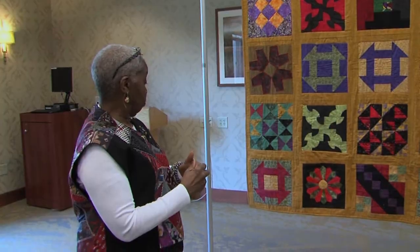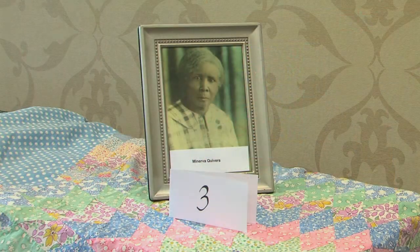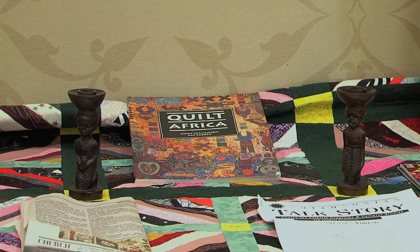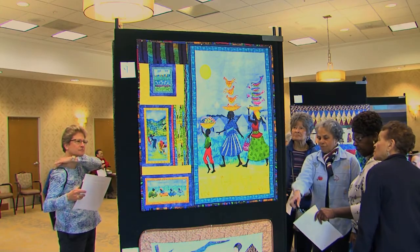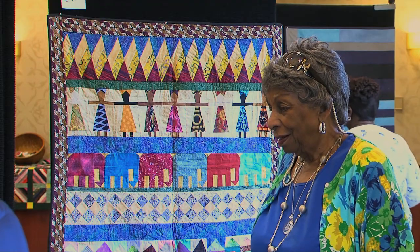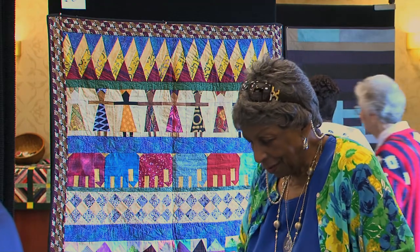We knew that we had quilts with African-American themes on them and we assumed that there were other people who had quilts in their history, or that grandparents made or something like that, and we decided to see what was out there. The African American History Club and the quilt club at the Ryderwood Retirement Community in Silver Spring came together to present their first African-American quilt show, featuring more than a dozen quilts from many different aspects of history.